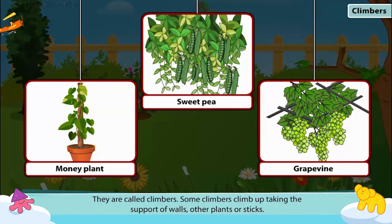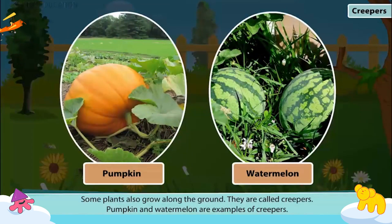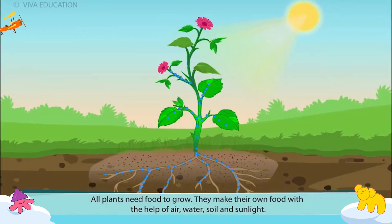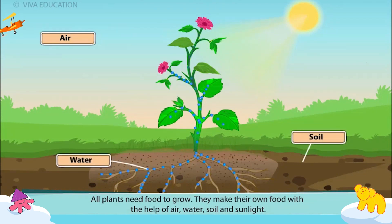Some climbers climb up taking the support of walls, other plants or sticks. Some plants also grow along the ground. They are called creepers. Pumpkin and watermelon are examples of creepers. All plants need food to grow. They make their own food with the help of air, water, soil and sunlight.